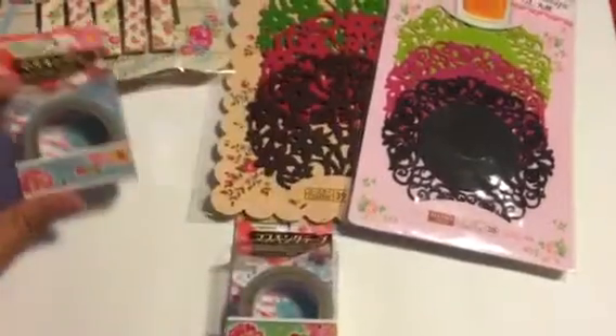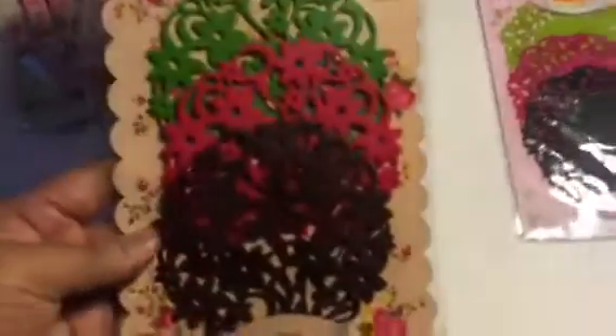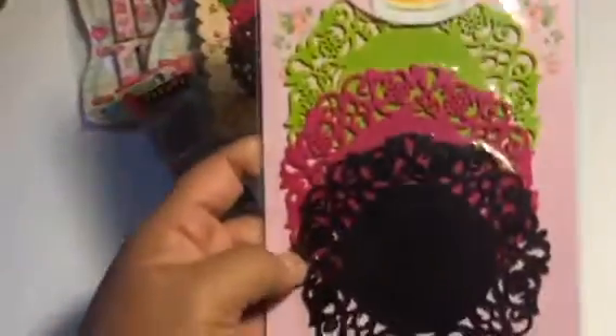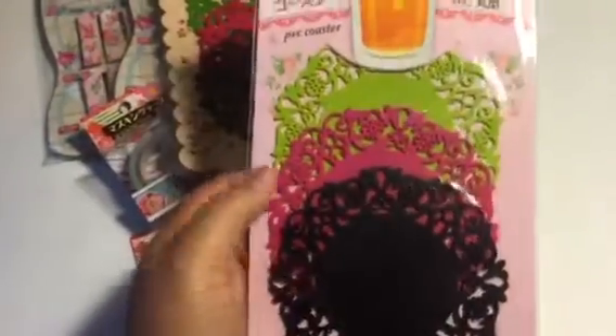I like the blue and the green better from all of them. These are coasters, but I plan to use them as stencils or maybe rubber stamps because they're silicone coasters. There are three of them — green, pink, and brown. And here's another pretty coaster set: green, pink, and black. So that's what I bought at Daiso.